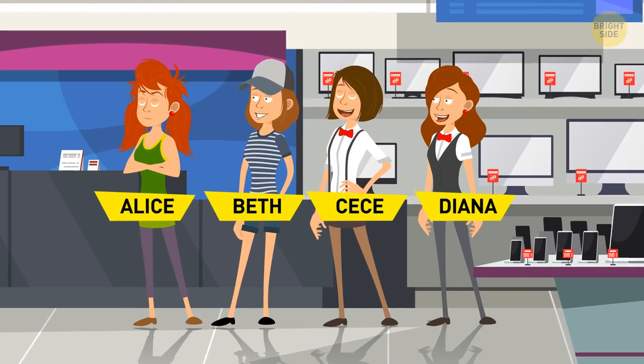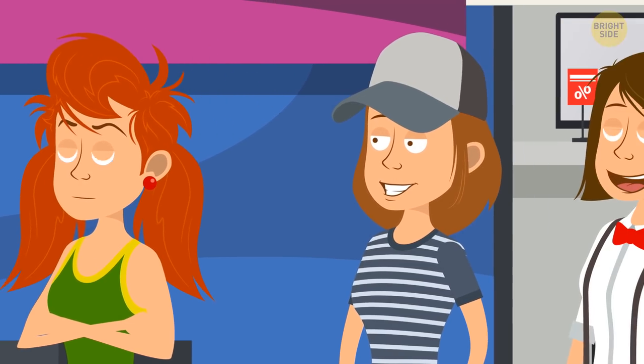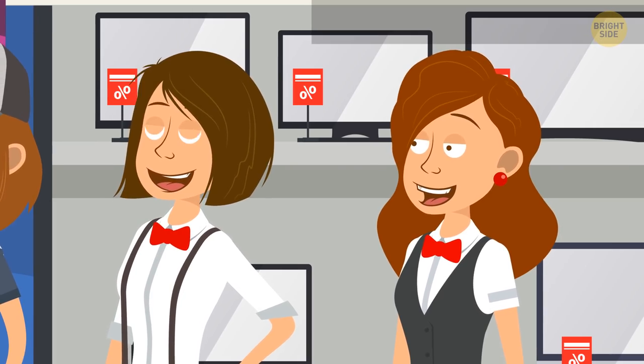Alice, Beth, Cece, and Diana are standing in line to get a new video game. Alice is standing between Beth and Cece. Cece is in front of two people, and Diana is in front of her. Can you say in which order the girls stand?